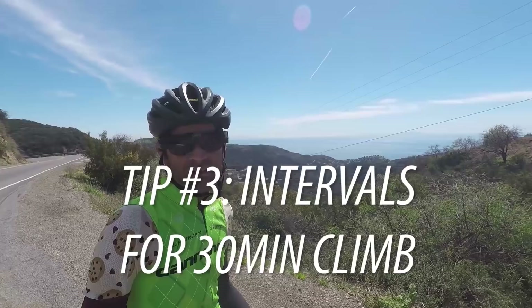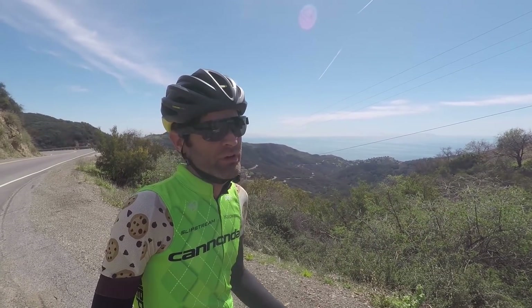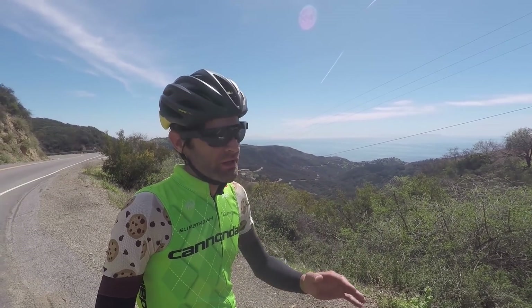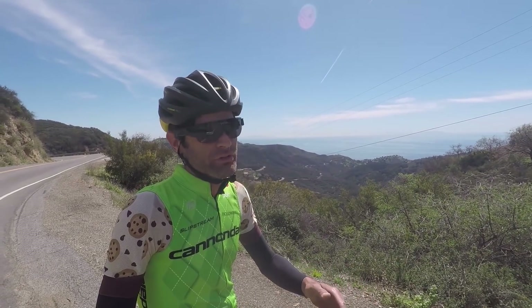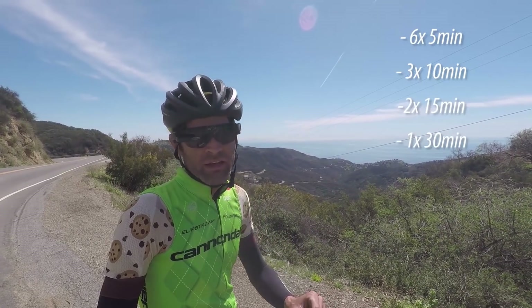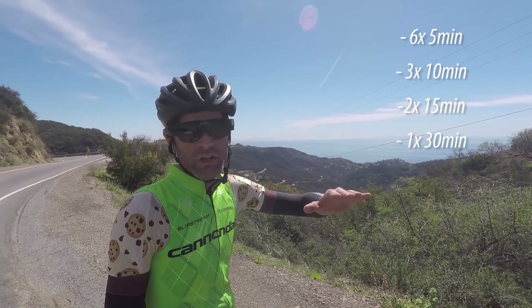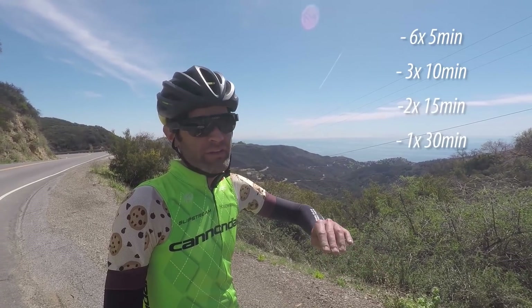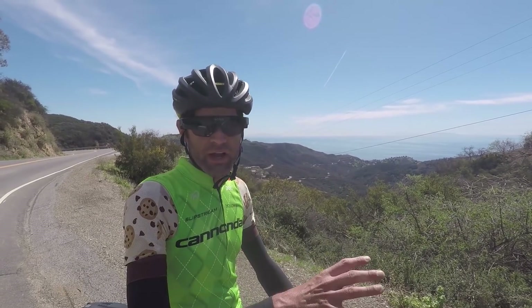Now Phil gives us tip number three. When training for a climb, think about how long it is — say 30 minutes. You set your goal power, then you break it up. If you want to do 400 watts for 30 minutes, you start with six sets of 5 minutes at 400 watts. Once you can complete that, you move to three sets of 10 minutes. Then two sets of 15 minutes. Finally, one set of 30 minutes at goal power. Each time the total effort is 30 minutes, but you reduce the rest periods progressively — that's how you build up to it.